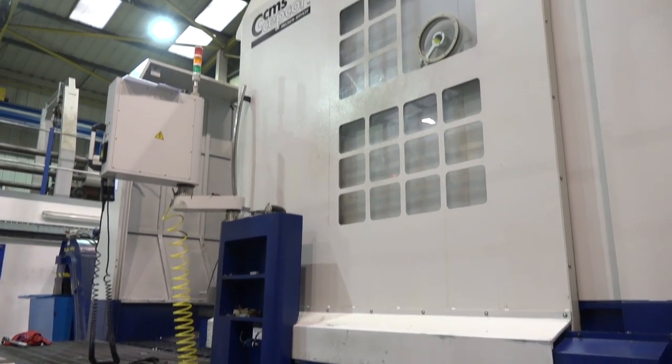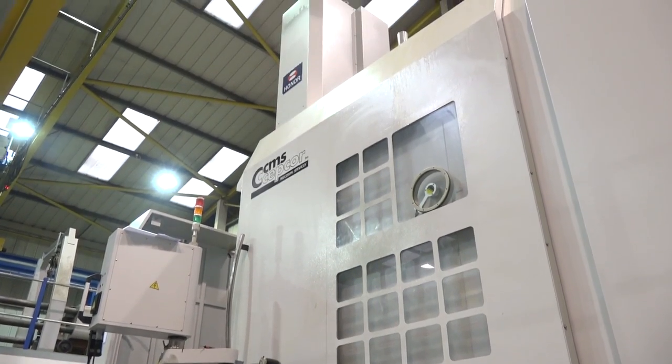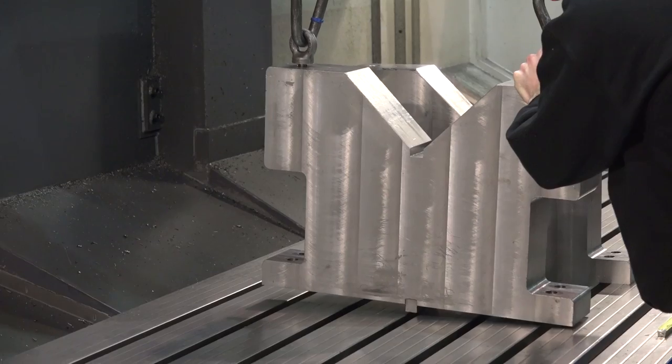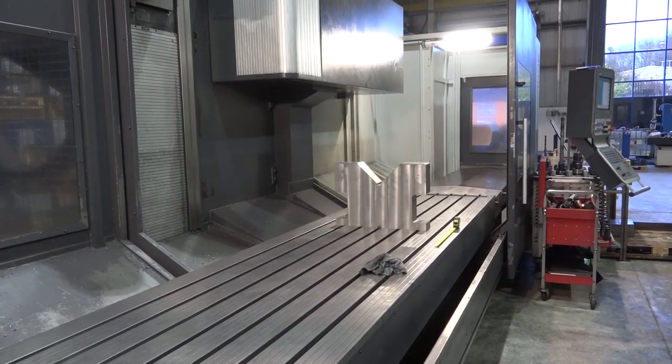So you go right across the spectrum then - you've got machines of this sort of sophistication and size down to the bed mills. Are they big bed mills as well? Yeah, 4.5m and 2.0m, you've got 1.25m in the Y and 1.5m in Z, both with automatic milling heads.